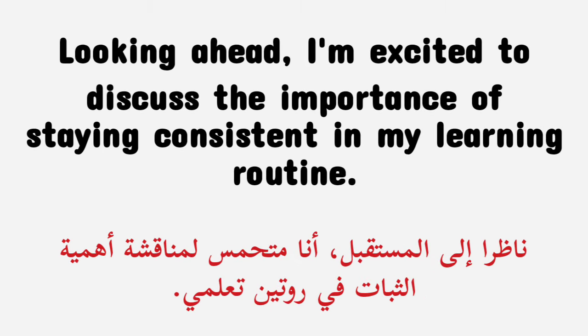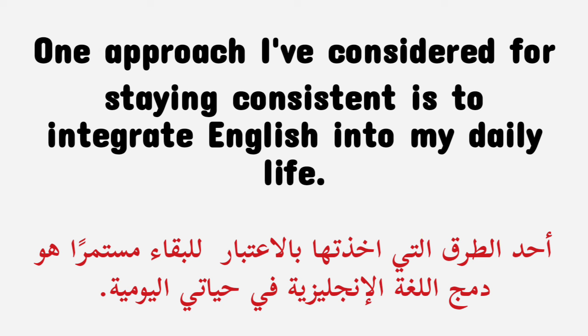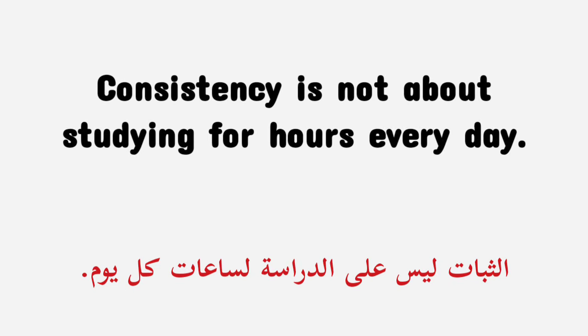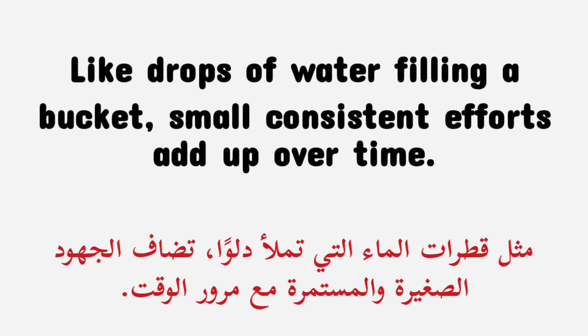Looking ahead, I'm excited to discuss the importance of staying consistent in your learning routine — just like watering plants regularly to help them grow strong and healthy. Consistency in learning English helps you grow stronger in the language. One approach is to integrate English into your daily life. Setting reminders on your phone and writing sticky notes to prompt study sessions could be really helpful. Consistency is not about studying for hours every day; it's about making English a regular part of your life, even if it's just for a short time. Like drops of water filling a bucket, small consistent efforts add up over time.